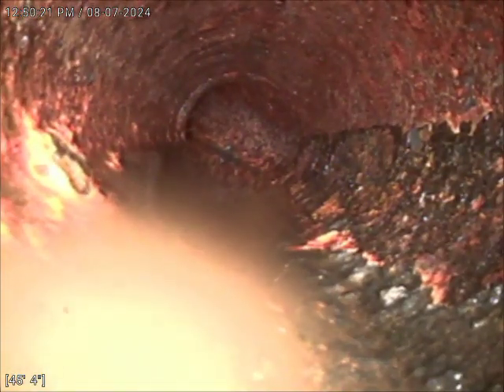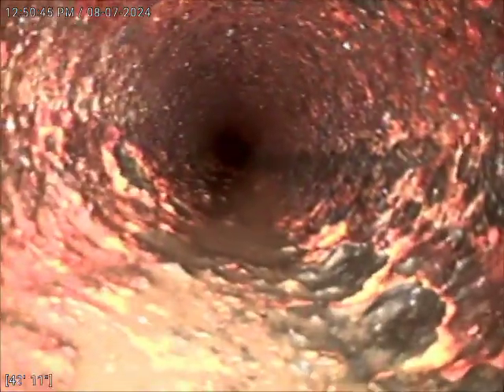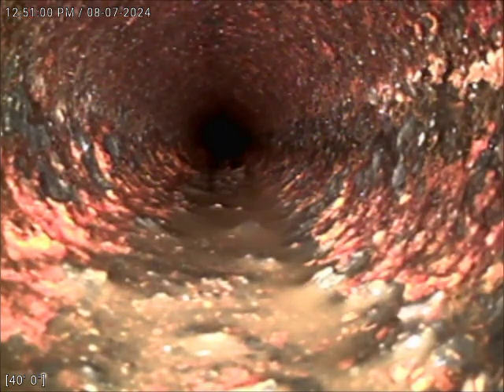We'll start pulling the camera back and inspect the line. This is two-inch cast iron — you can see it is still very rough. I was able to descale a large majority and spent quite a bit of time doing that. However, I don't want to continue pushing the descaling machine and risk breaking the pipe or compromising it further. We were able to flush out a large majority of the sediment and cast iron flaking. However, just looking at the condition of this pipe, I would still recommend to the customer at some point in the near future replacing this section of pipe and having it redone with ABS.